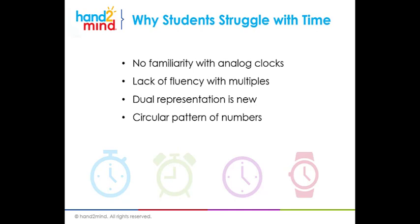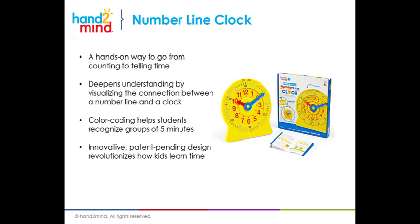They struggle with dual representation. What do I mean by dual representation? We have an hour hand and a minute hand on a clock. They could both be in the exact same position but mean very different things. If I have an hour hand at the 3 and the minute hand at the 3, my hour means 3 but my minute hand means 15 — and that's really hard for them. Finally, circular patterns of numbers are new to them. They are used to seeing numbers on a number line, vertical or horizontal. Circular is very new, and because of all of these things, they struggle with telling time. This is where the number line clock comes in.